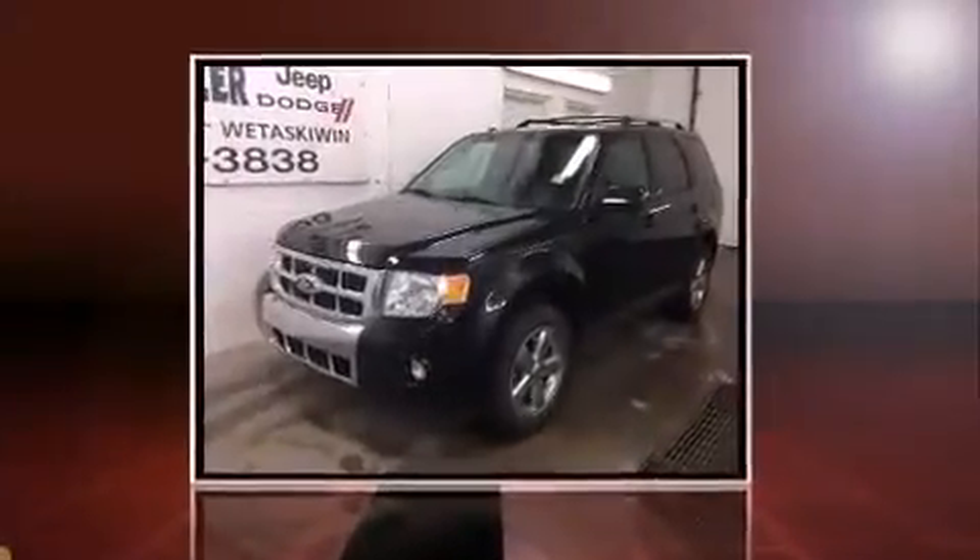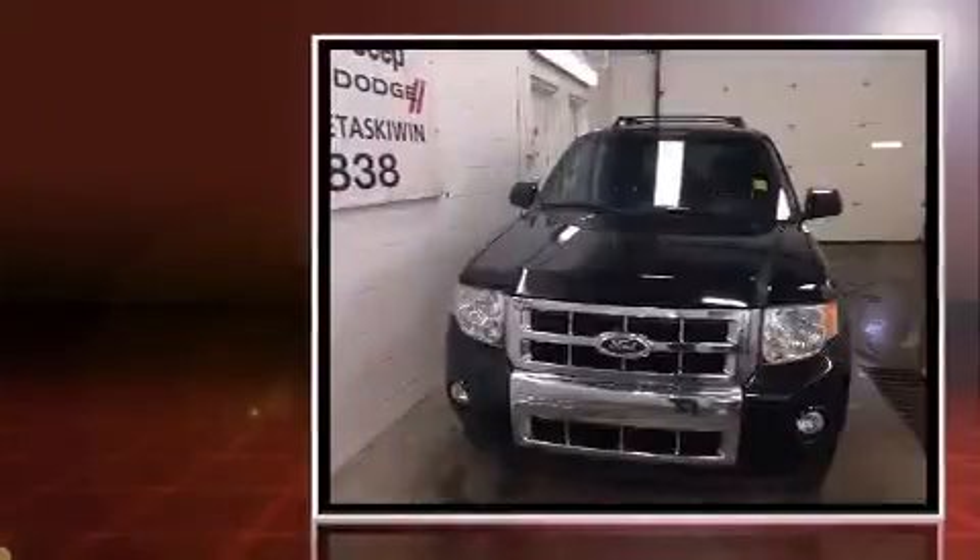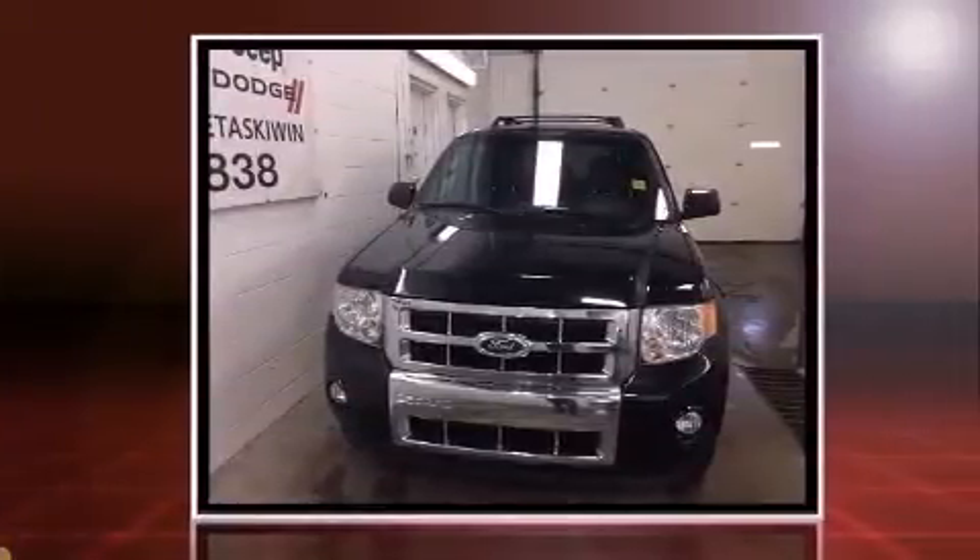Load your family into the 2011 Ford Escape. It features an automatic transmission, 4-wheel drive, and a 3-liter 6-cylinder engine.